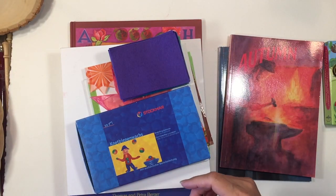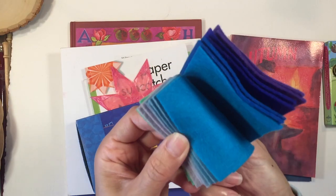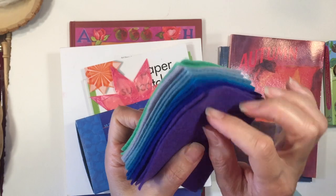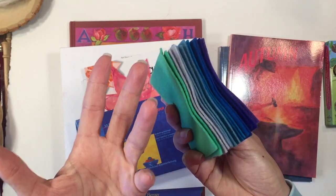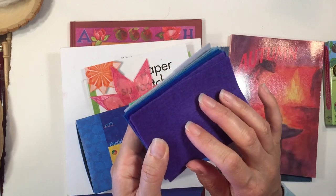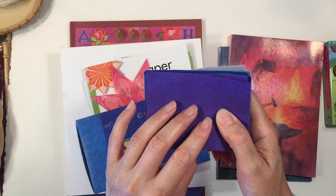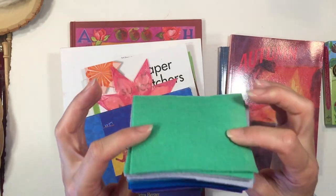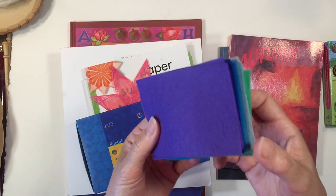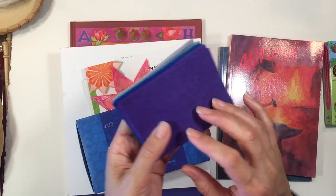To make these peg dolls I would recommend 100% wool felt — links are in the description box below for where to find it, as well as the peg dolls and finger puppets. This is going to hold up really well over the years. We have some made from this wool felt that have lasted over 10 years, and it ages really well as opposed to the acrylic felt you'll find at most craft stores.